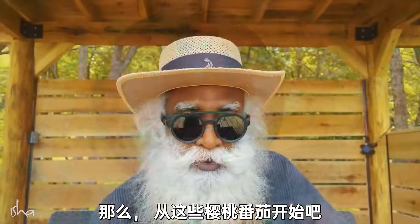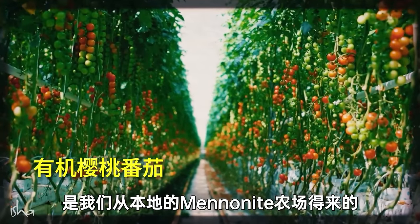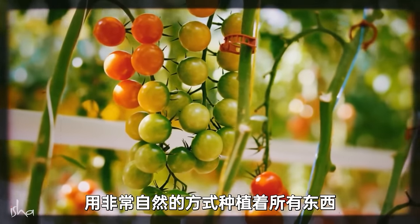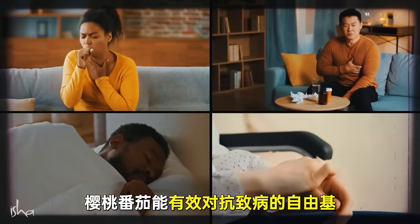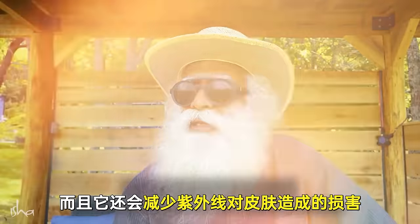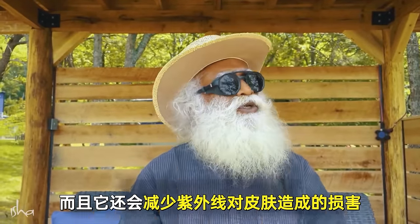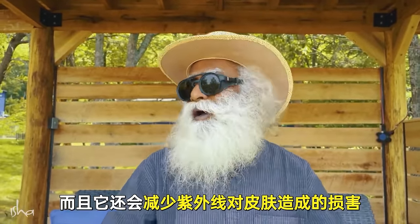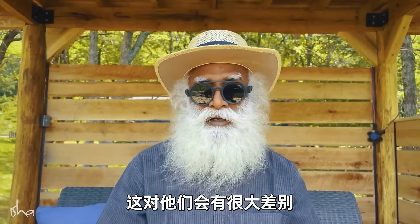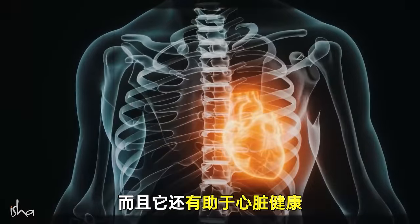Starting with these cherry tomatoes — small, organically grown tomatoes which we are getting from Mennonite farms here. They are wonderful people, growing everything in a very natural way. Cherry tomatoes are great for fighting free radicals that cause disease, and they also limit the ultraviolet ray damage that happens to skin — especially for people who don't have enough pigmentation — and promote better heart health.